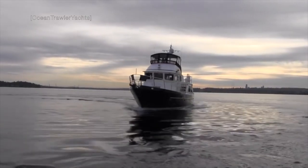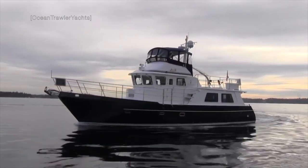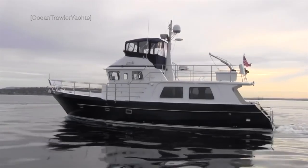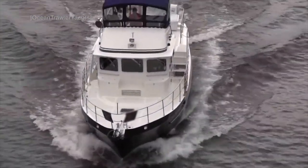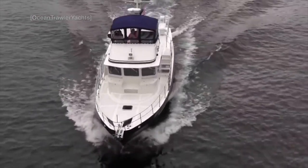In terms of cost, this hand-laid fiberglass hulled trawler yacht will set you back around US$820,000 for the twin-engined version and US$798,000 for the single-engined version. The price mentioned is for the 2017 model called Dreamcatcher that was featured in this video.